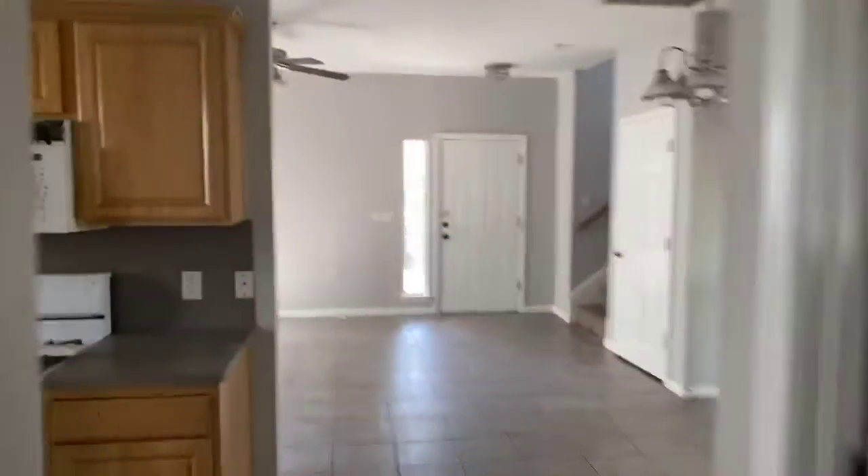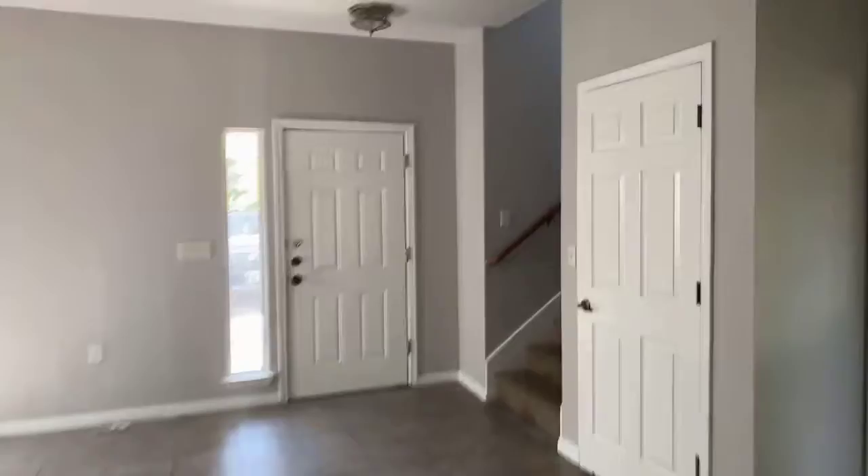Got that new, fresh paint smell. Good storage under the stairs. Let's go on up. As we go upstairs, there are four additional bedrooms here.